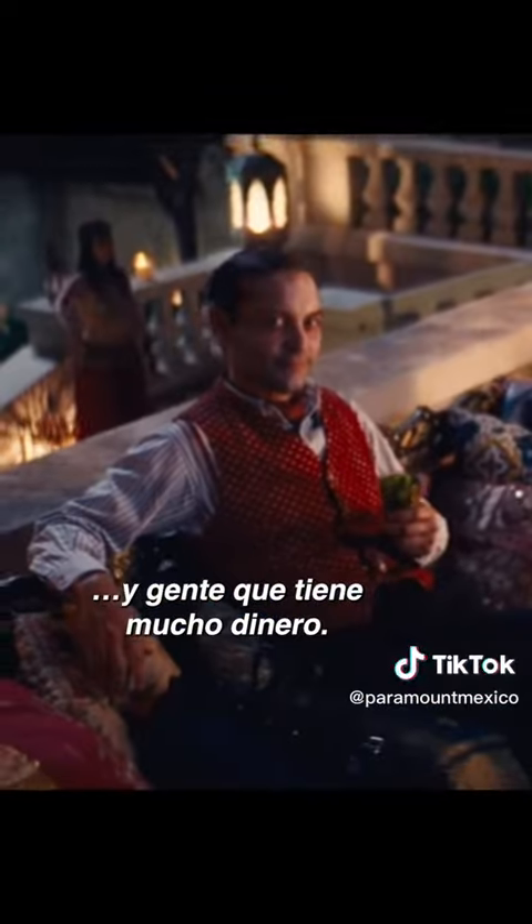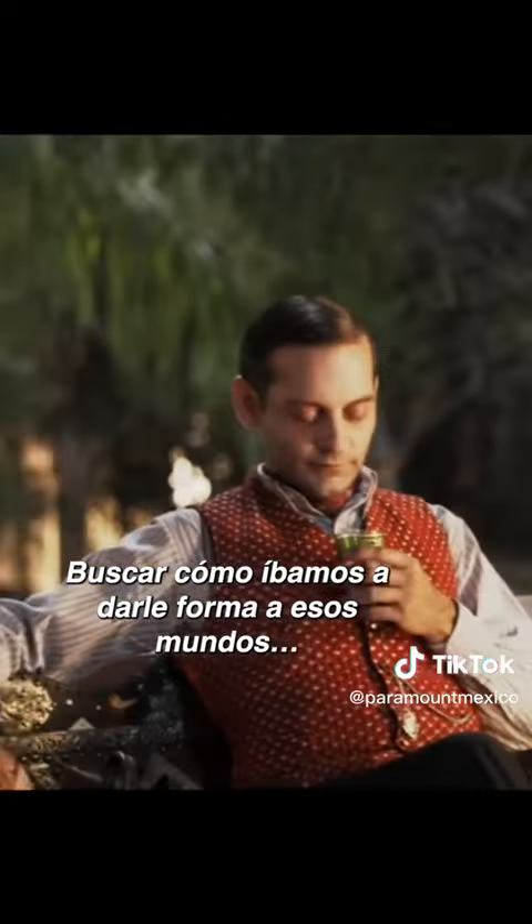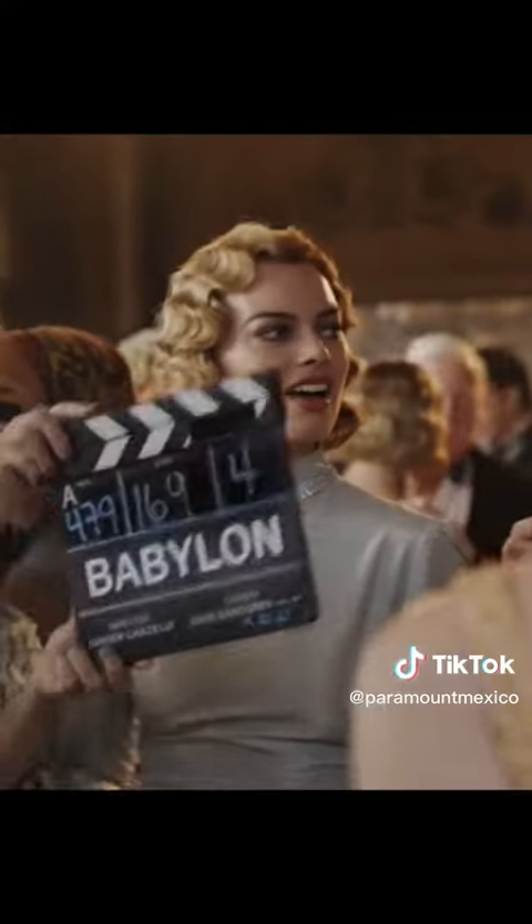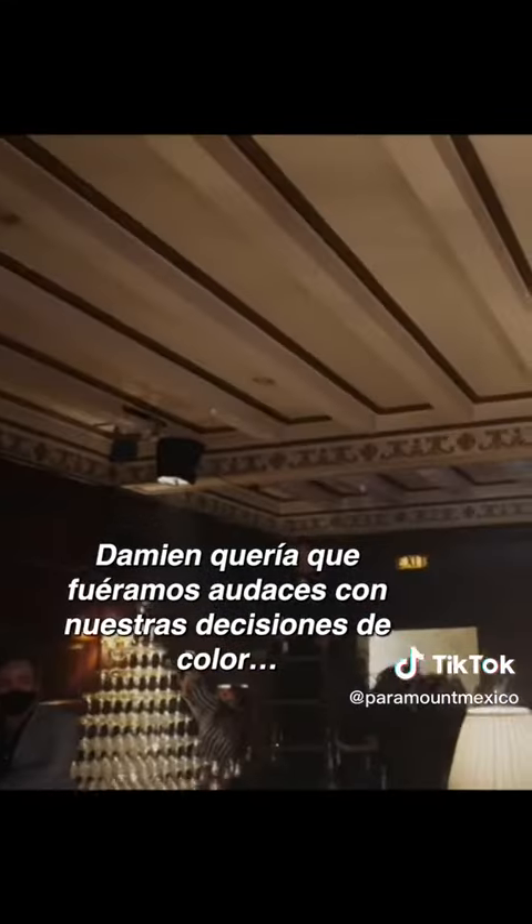There's two worlds in this film. There's people that are very impoverished, and then there's people that have a lot of money. Looking at how we were going to shape those worlds by color was really important. Damien wanted to be bold with our color choices, while still being historically accurate.